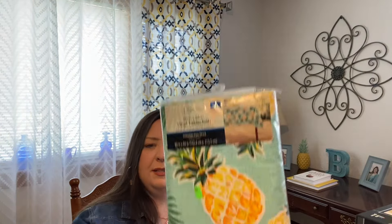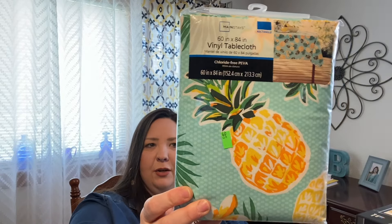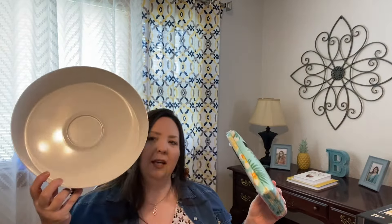I went to a thrift store near my house and got this — it was only five bucks. It's from Walmart and it's a rectangle one. I thought it might be fun for summer for picnics and stuff. And this must be from Walmart too because it looks exactly the same brand. I got this kind of like a chip bowl for summer.